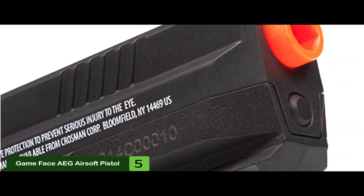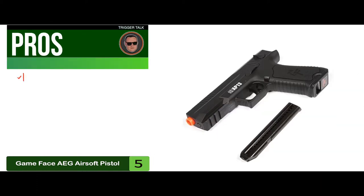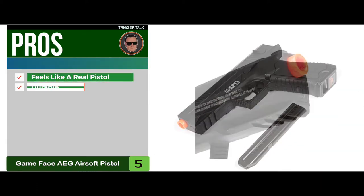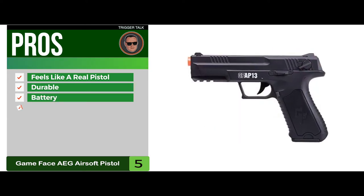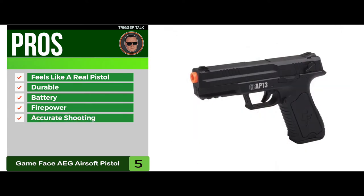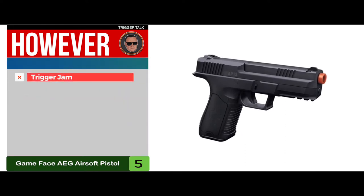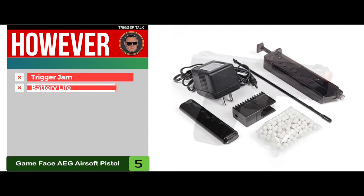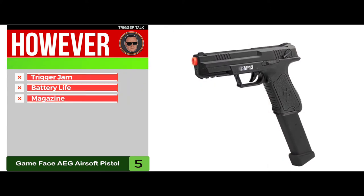As far as firepower goes, they are close to on par with the CO2 types. Its pros are: it feels like a real pistol, it has super durable construction, the battery charges pretty quickly, the firepower is quite reliable and fast, and it has accurate shooting from various distances. However, the trigger may jam at times, some may not be satisfied with the battery life, and the magazine might not be as reliable as some expect.